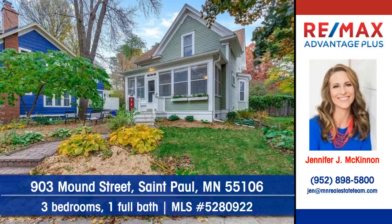To arrange your personal showing, contact Jennifer McKinnon of RE-MAX Advantage Plus today.